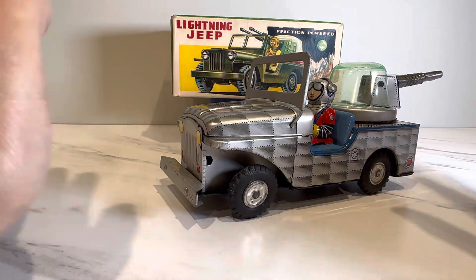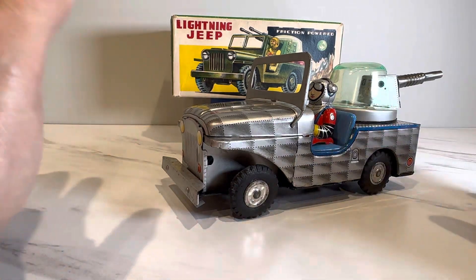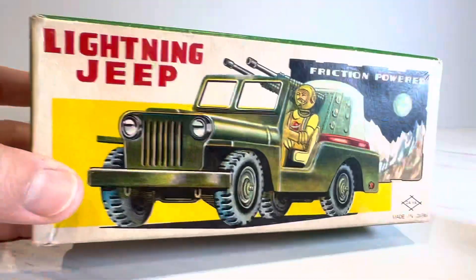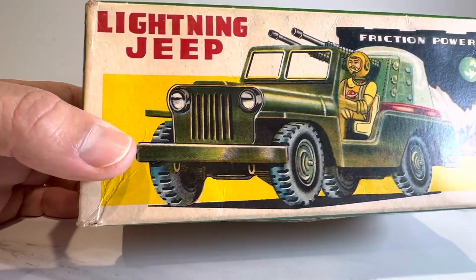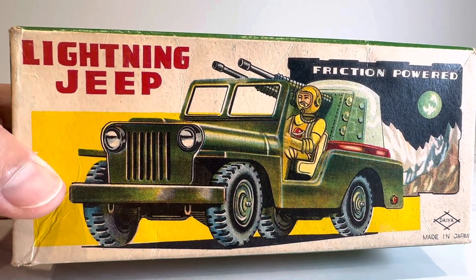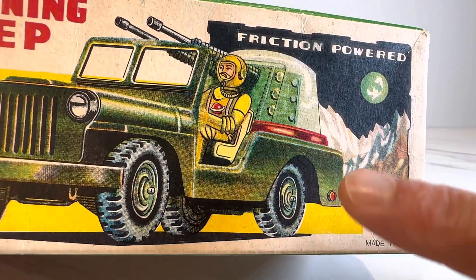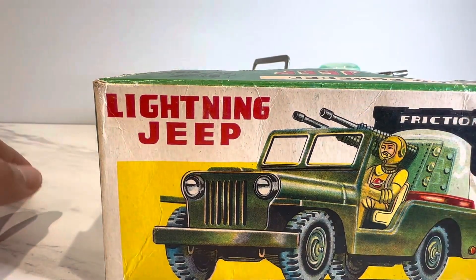Finally I was happy to have a complete Lightning Jeep. The toy typically pops up missing the bumper, the dome, and just not in great shape. Now I have a really nice body, and the main thing is this box — it is hard, hard, hard to find. If you look through auctions going back 10, 15, 20 years, you might only see two examples of this box. It was so elusive I wasn't even sure it was a legit space toy, but obviously when you see the jeep running around in proper astronaut attire with a lunar landscape and planet in the background, it confirms it.